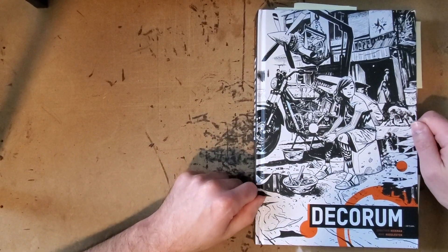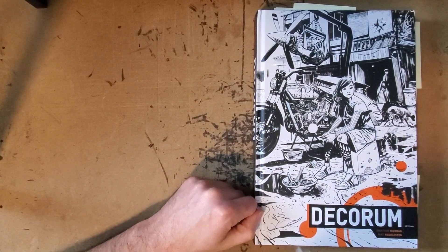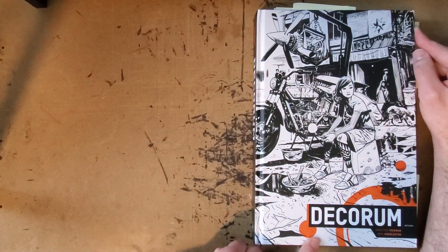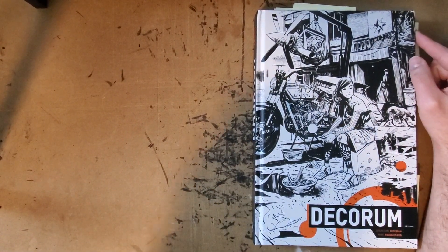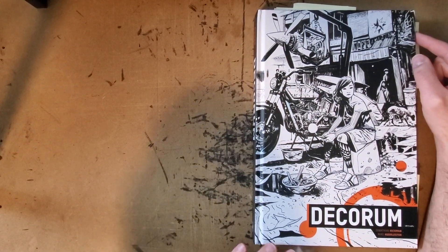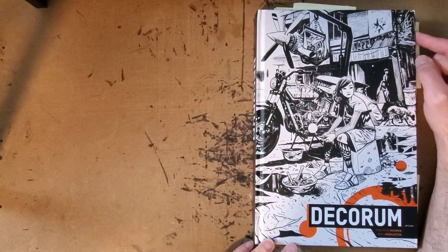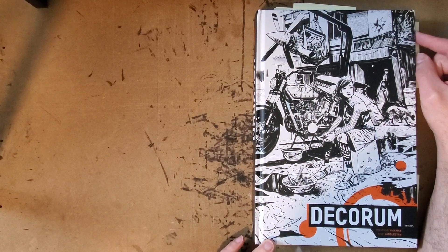Hey there everybody! Thank you for joining me for another one-man review. Today I've got a brand new hardcover collection of Jonathan Hickman and Mike Huddleston's Decorum from Image Comics. It's a really beautiful book. I'd seen some of the art and I knew I had to get it just based on what Huddleston does in the book.